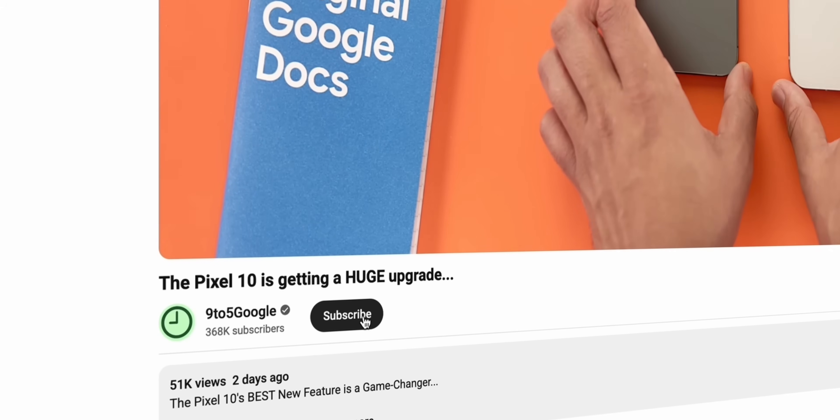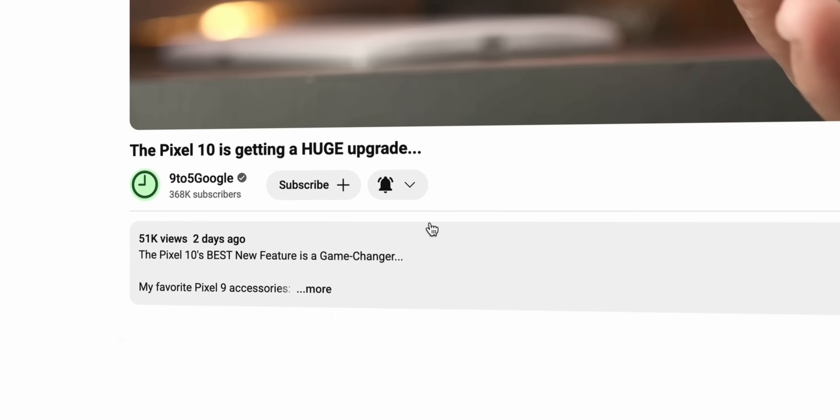Before we really get into the nitty gritty of what's changed, what's fixed and what you can do with your phone, I have a quick favour to ask first — can you hit that subscribe button?